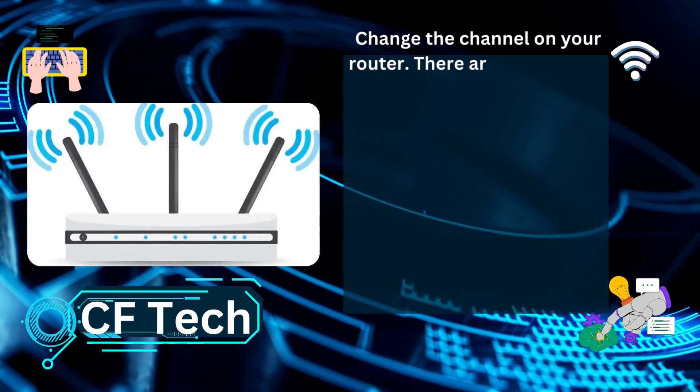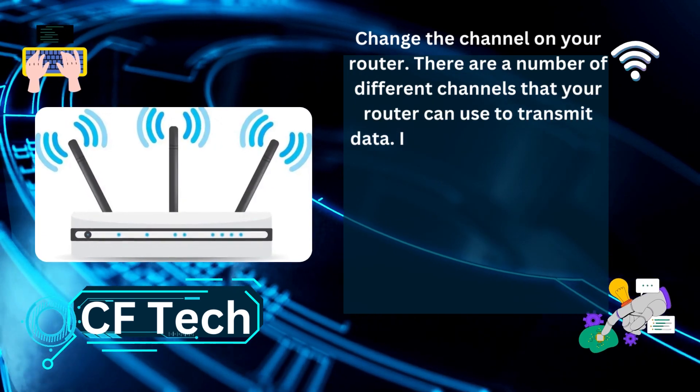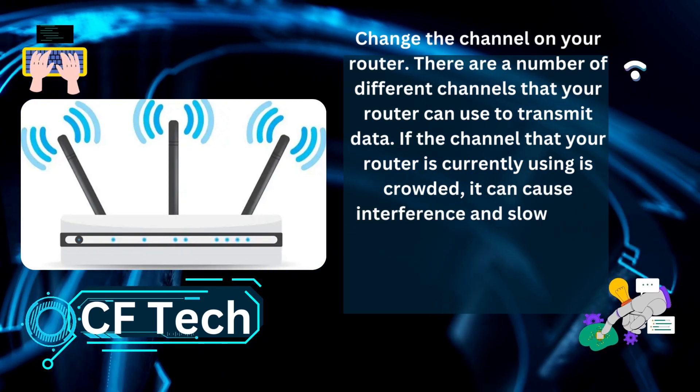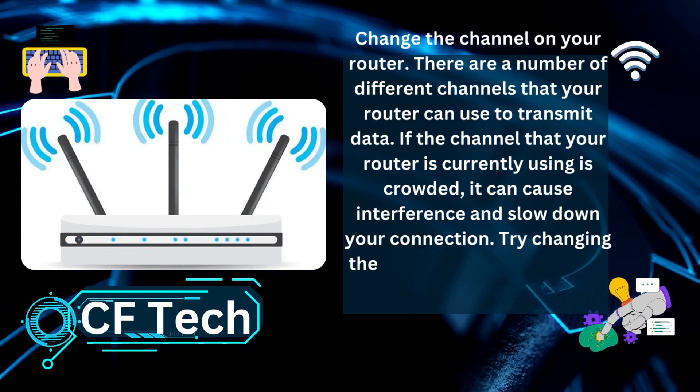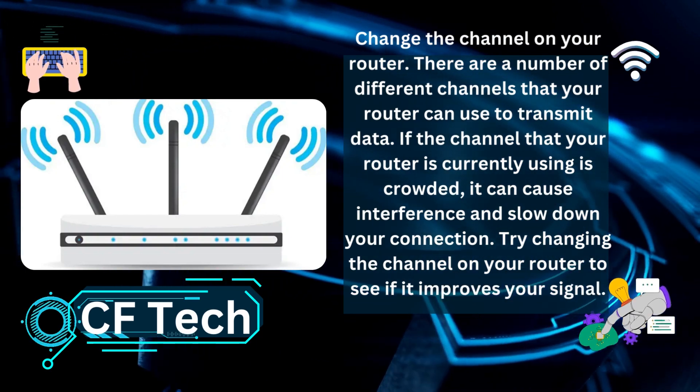Change the channel on your router. There are a number of different channels that your router can use to transmit data. If the channel your router is currently using is crowded, it can cause interference and slow down your connection. Try changing the channel on your router to see if it improves your signal.